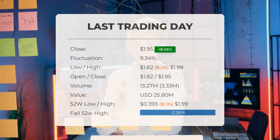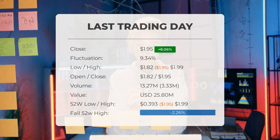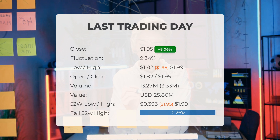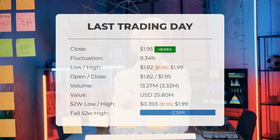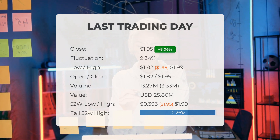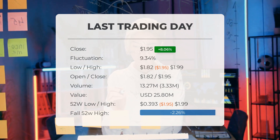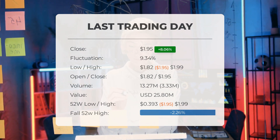Trading volume also saw a positive uptick, with 3 million more shares exchanged compared to the previous day, totaling 13 million shares traded for about $25.80 million. Looking back over the past 52 weeks, the stock hit a high of $1.99 and a low of $0.393. Currently the price sits 2.26% below the 52-week high, and it is 61.1% below the all-time high on December 1st, 2016, when the price peaked at $5.00.